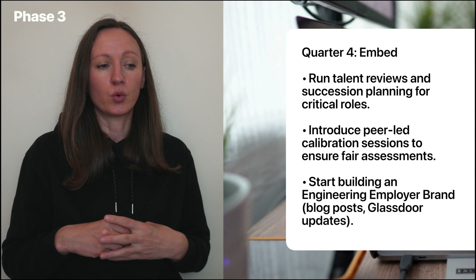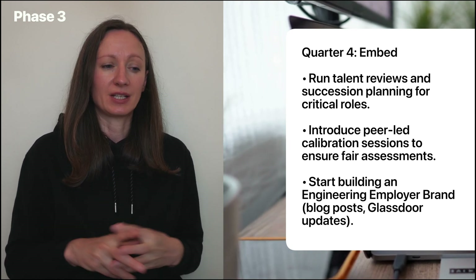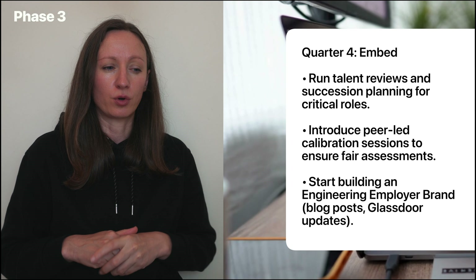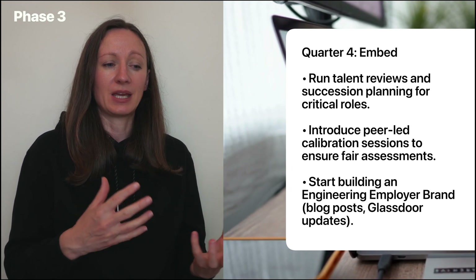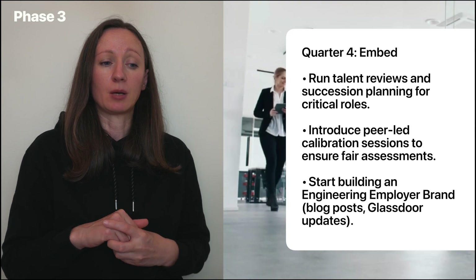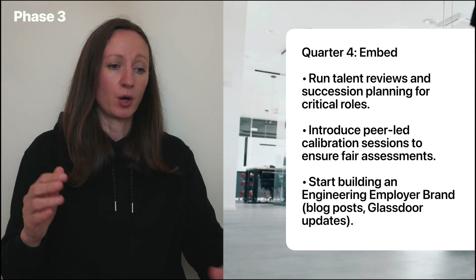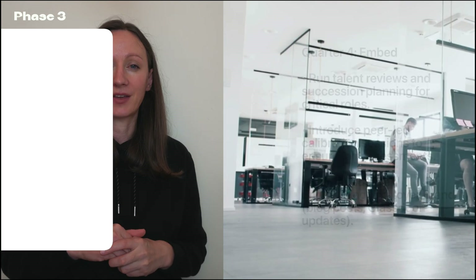The final quarter, quarter four, could be all about embedding. This is an opportunity to run talent reviews and succession planning for critical roles, introduce peer-led calibration sessions to ensure fair assessments, and start building an engineering employer brand — thinking about careers pages, blog posts, Glassdoor updates, and things like that.